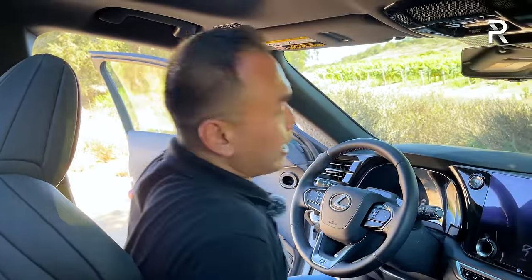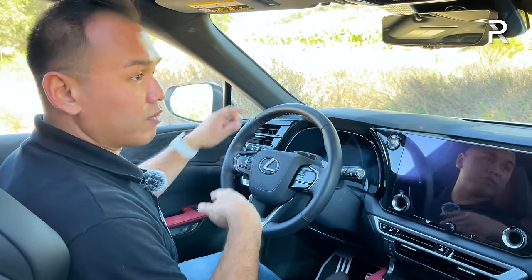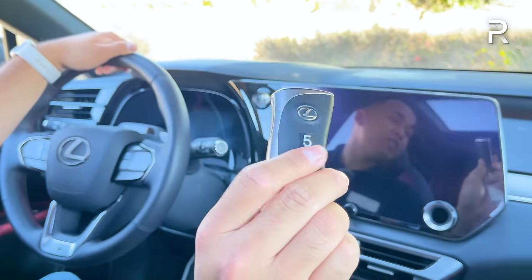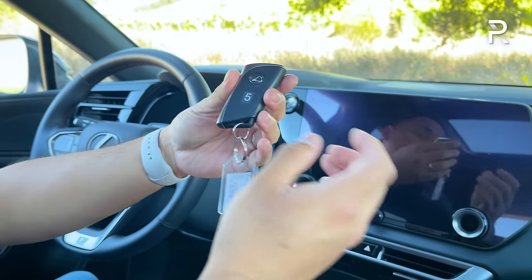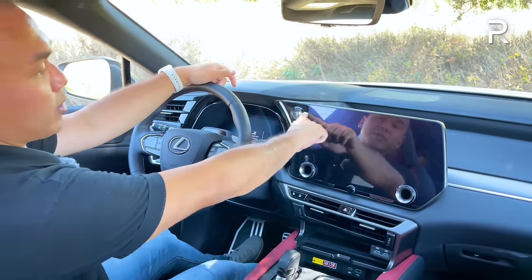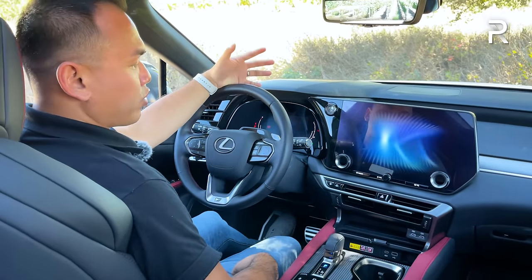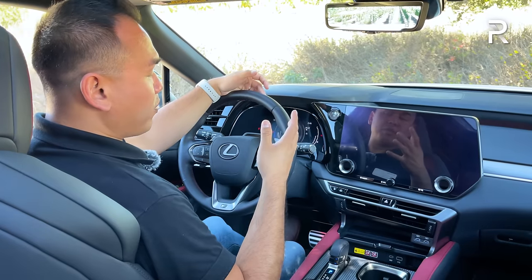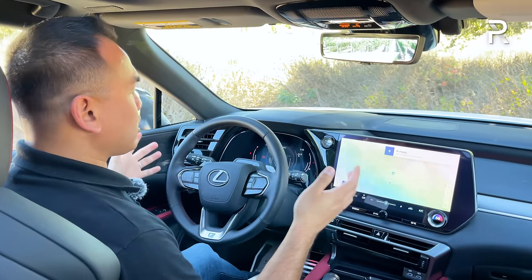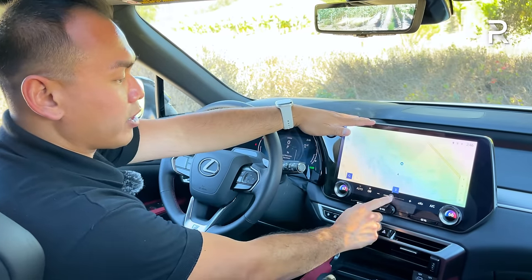Getting in is easy with a great step-in height. Shutting the door gives a solid-sounding thunk — this is built on the TNGA-K platform shared with the new Lexus NX. The key fob is the same Lexus unit used in other models. You can also use your phone as a key via the new Lexus interface app. This is a hybrid, so there's no traditional starter noise. Once started, it has a different chime, and you're greeted by the massive 14-inch display with wireless Apple CarPlay and Android Auto.